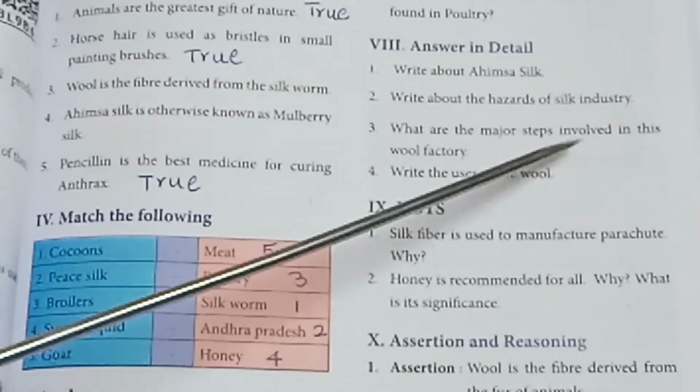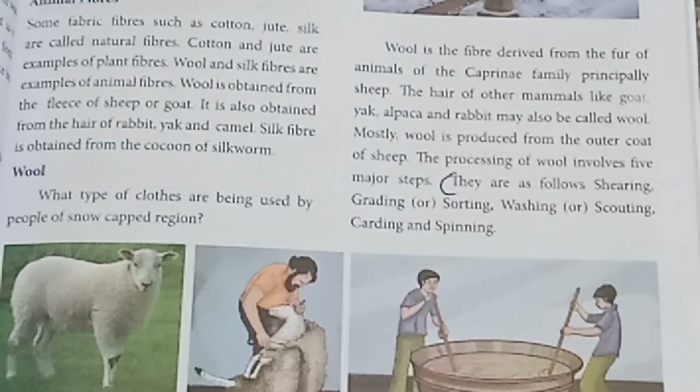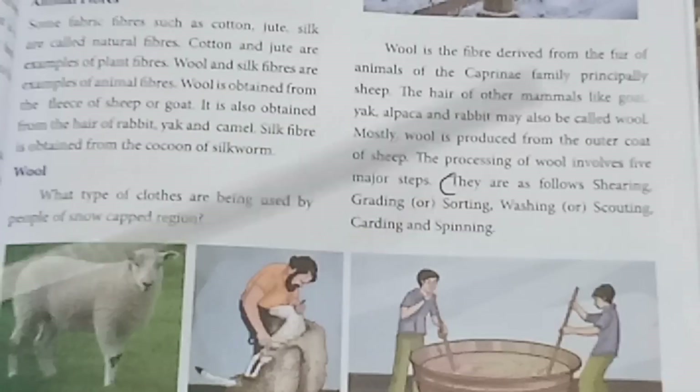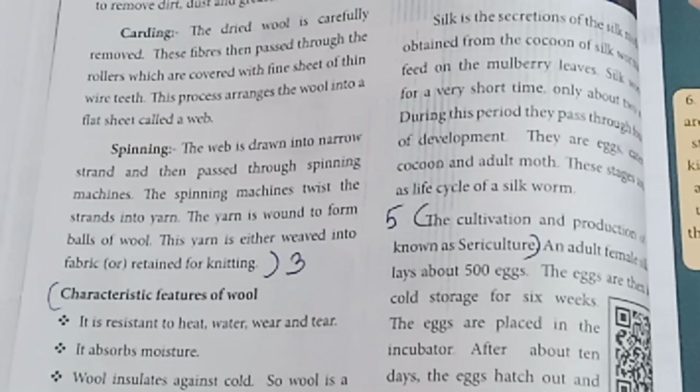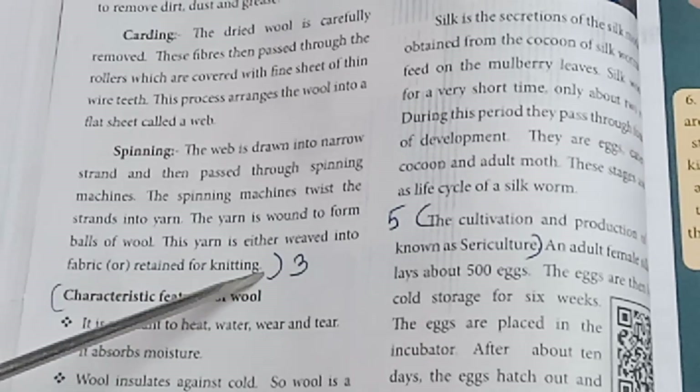Third: What are the major steps involved in the wool factory? Refer to page number 85 — the steps are as follows. Continue to page 86 — spinning and knitting. Answer to be written from that section.